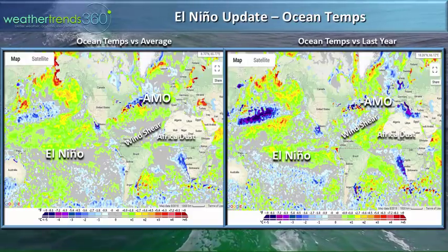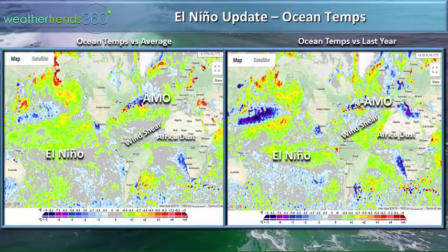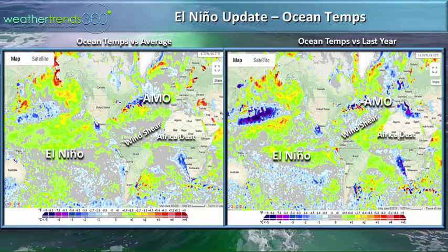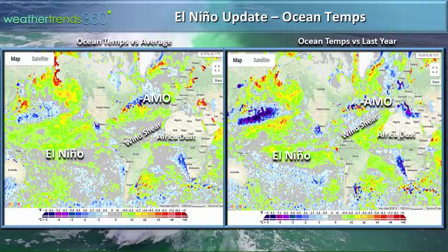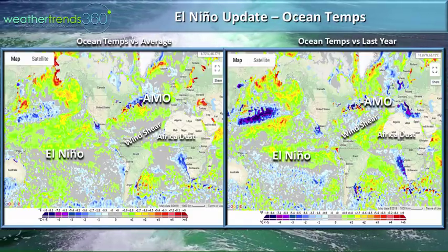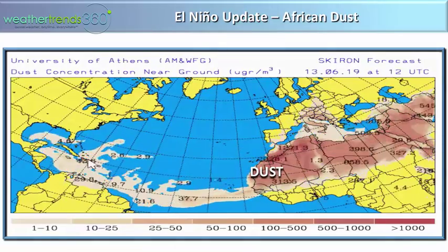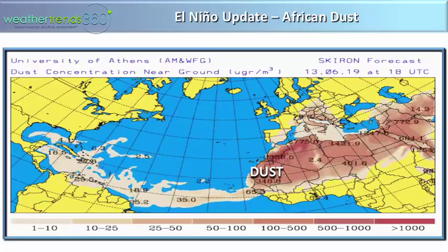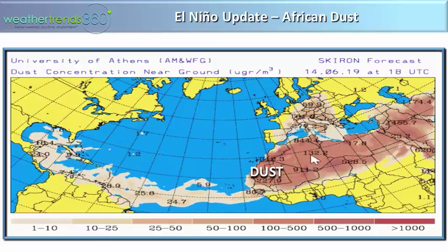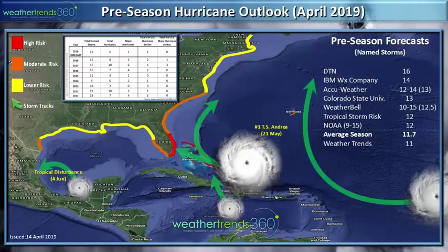Looking at ocean temperatures — the map on the left shows ocean temps versus average, and the map on the right shows ocean temps versus last year. We have a weak El Niño and a negative AMO, the Atlantic Multi-Decadal Oscillation, which is borderline weak negative. We've also got wind shear in the Atlantic and dust off Africa. All of these factors really contribute to a weaker Atlantic hurricane season. It's very dry in eastern Africa where a lot of tropical systems during the late-season Cape Verde season will develop, and a lot of dust is still coming off Africa — another factor that precludes a more active hurricane season.